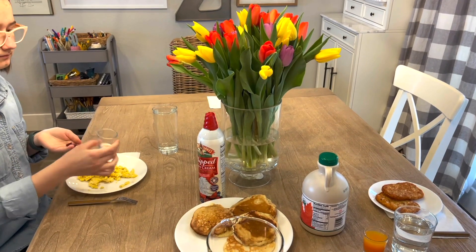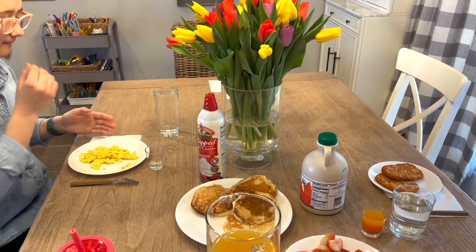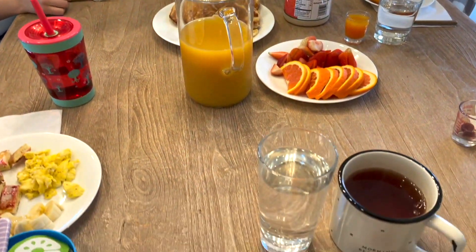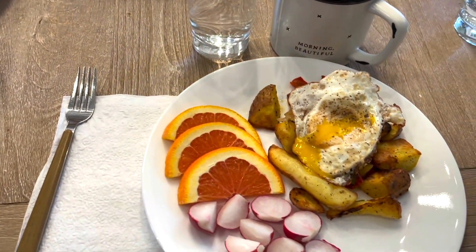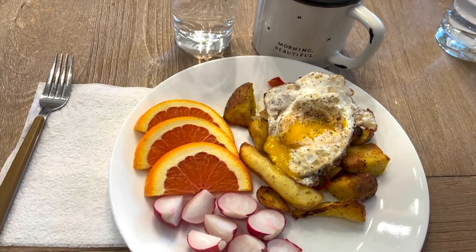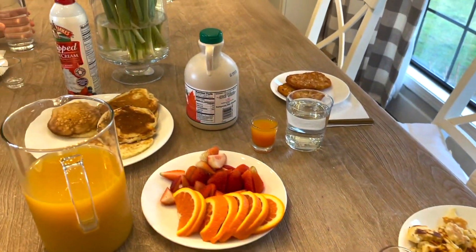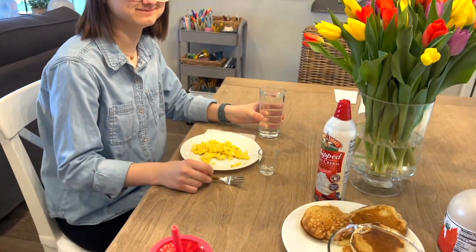It is Saturday, our last breakfast of the week. Today we're having pancakes — some people are also having scrambled eggs. I am having the Trader Joe's roasted potatoes with an egg, some radishes and oranges. The kids are all just having pancakes.